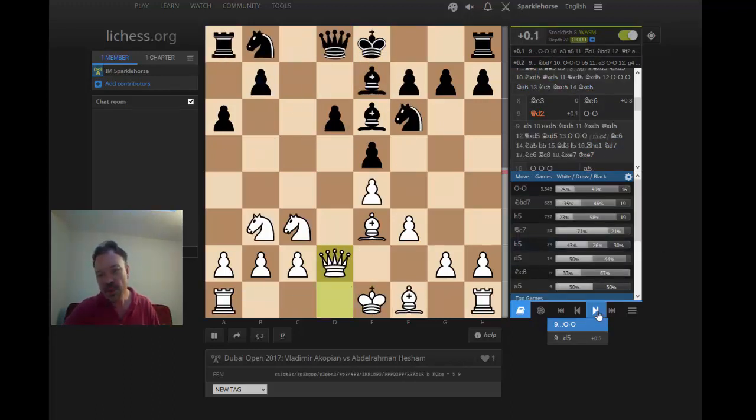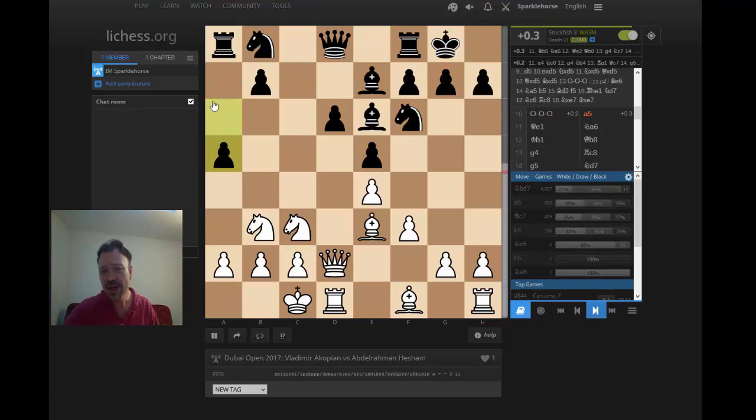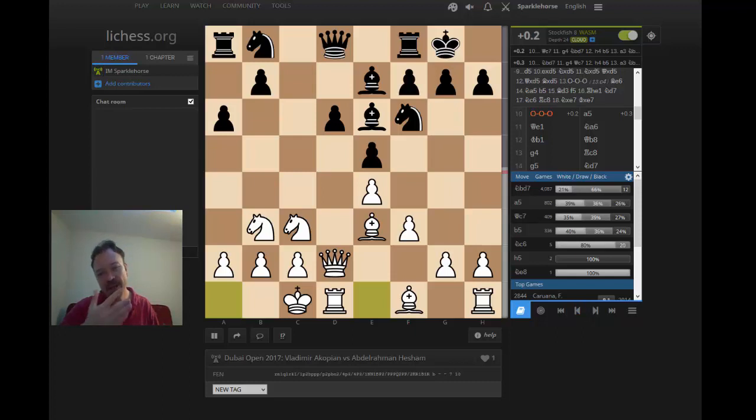Going back to the game: Abdelrahman played more aggressively, not going for an ending. Castles, castles, and then a5. There's a lot of theory on this position — obviously there are other move orders that could reach it; white could have delayed f3 and played it now. Abdelrahman played a5, the second most popular move in this position, but it's very anti-positional because black is giving up the b5 square.